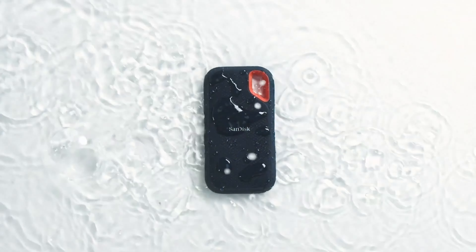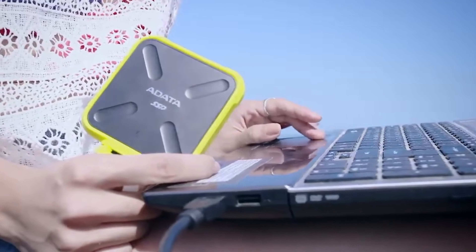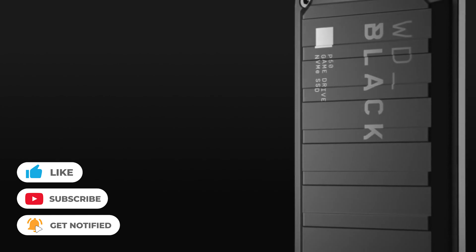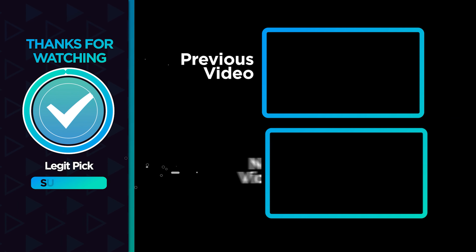Let us know in the comments below which external hard drive you're going to choose. If you liked this video and it helped you in any way, please give it a like. And if you don't want to miss future videos, subscribe to the channel. Till next time, see you guys later!